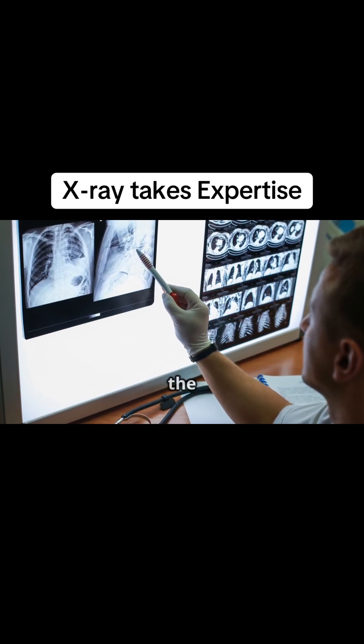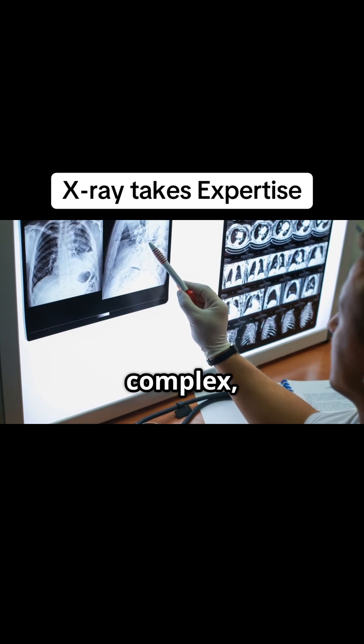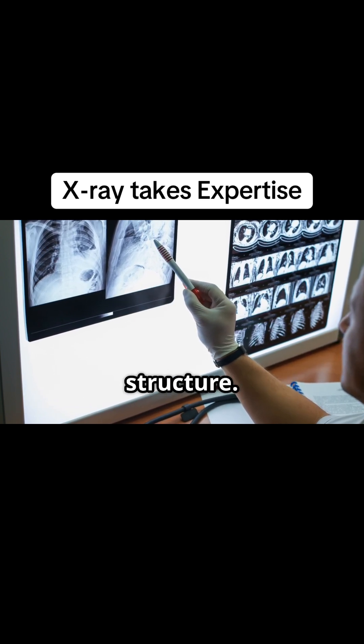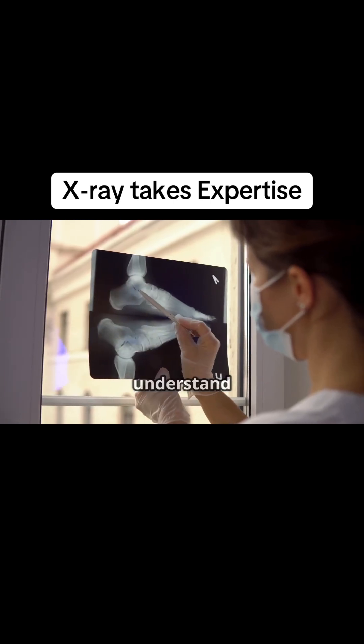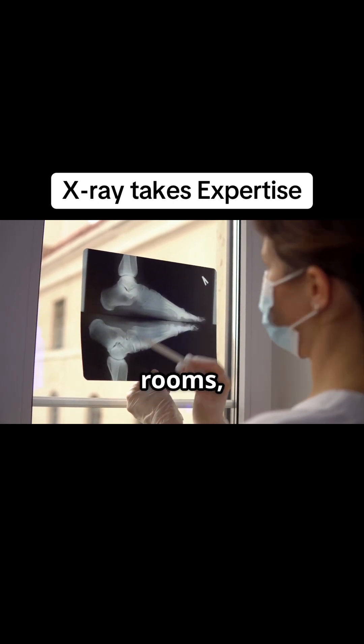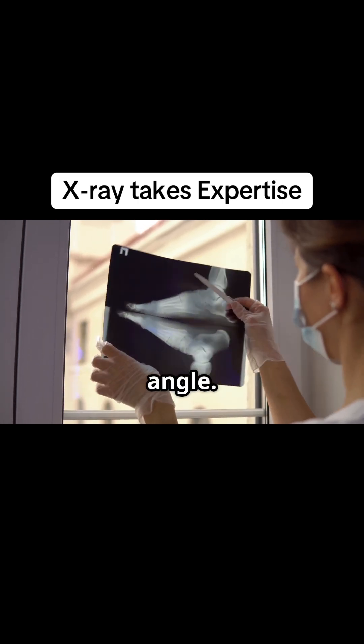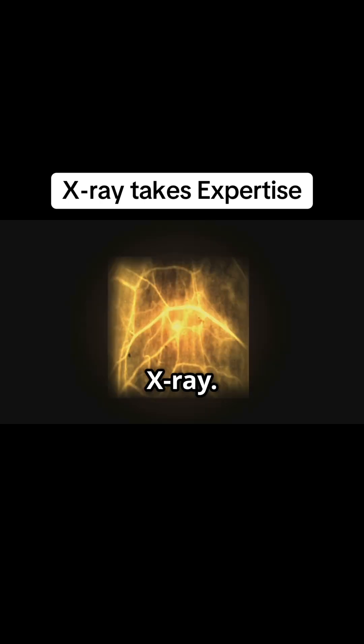So let's start with the fundamental challenge. We're looking at a flat, two-dimensional shadow of a complex, three-dimensional structure. Imagine trying to understand the entire layout of a house, including all its rooms, furniture, and plumbing, just by looking at its shadow from one angle. That's essentially what we're doing with an x-ray.